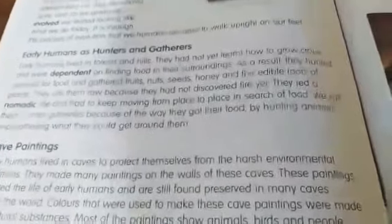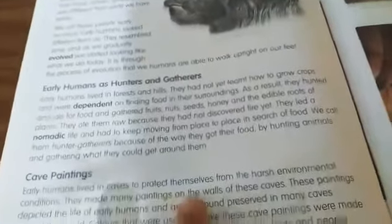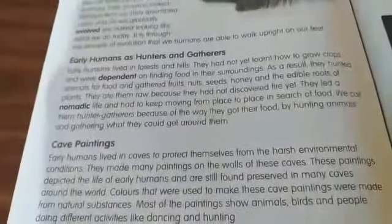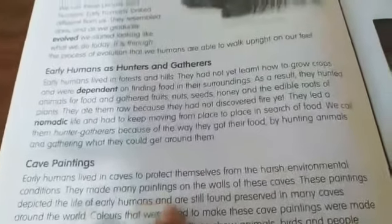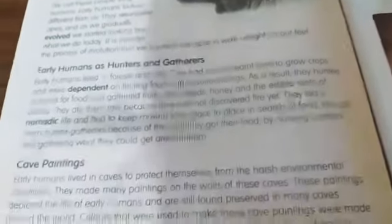If there was too much cold, they could also protect themselves by living in caves. They made many paintings on the walls of these caves. These paintings depicted the life of early humans and are still found preserved in many caves around the world.